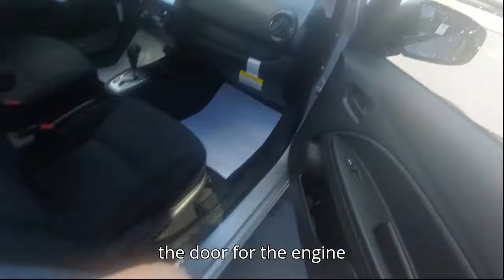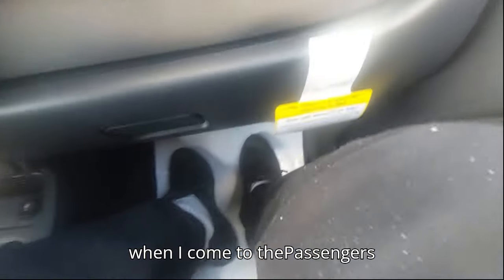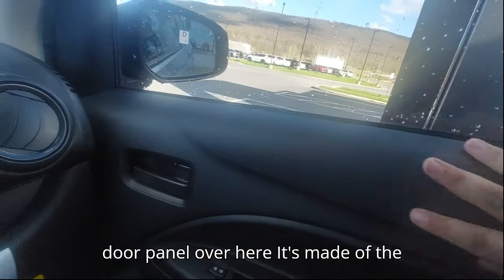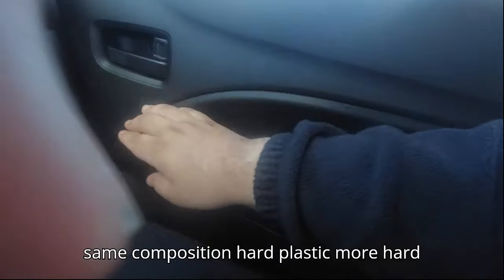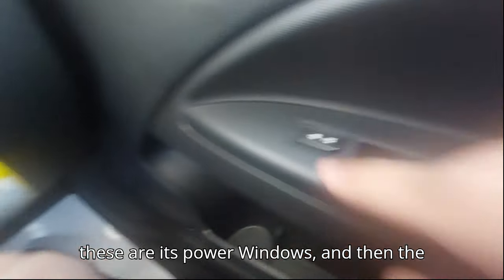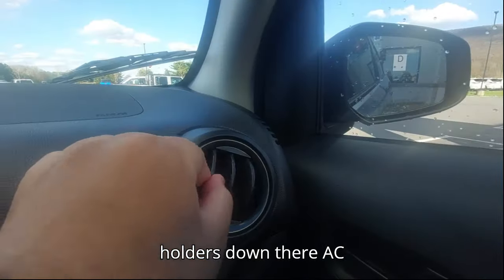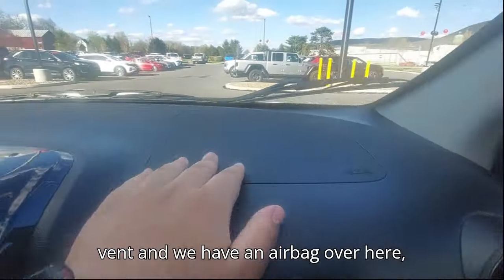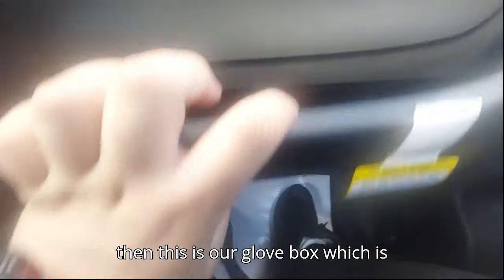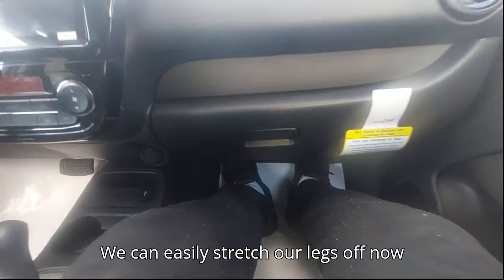Moving to the passenger side, the door panel is made of the same composition — hard plastic throughout. There are power windows, lock/unlock, storage space, a cup holder, and an AC vent. We have an airbag here as well. The glove box has pretty decent storage space, and you can easily stretch your legs out.